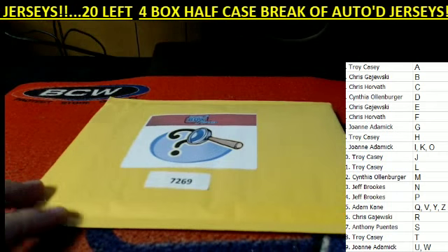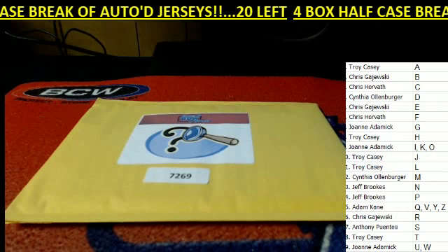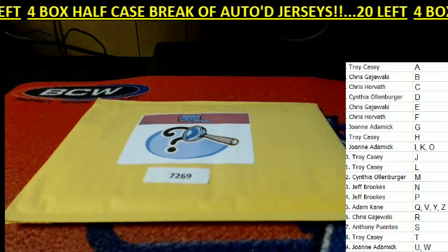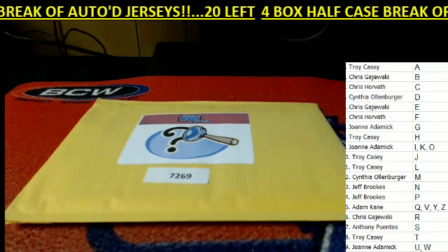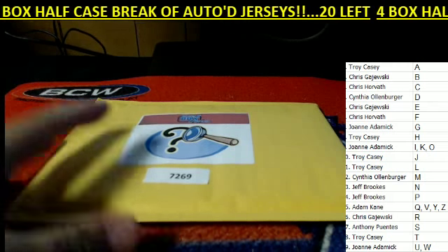Any trades, any trades on 72 69? All right, here we go. Let's break it open. Good luck.